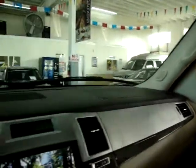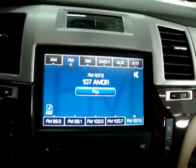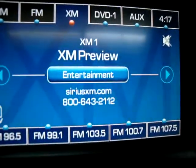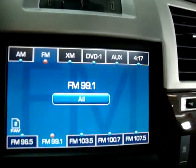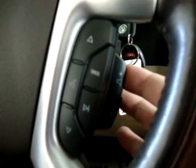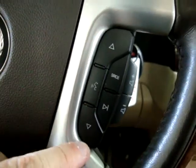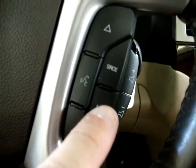Let's go ahead and put the stereo on. We do have XM — let's see if it's active. Right now it's on preview mode; to activate it, you'd call the number shown or go to SiriusXM.com. You can raise or lower the volume here, mute it, navigate preset stations, and use the source button to move between AM, FM, XM, DVD, auxiliary, and more. The seek button searches for available stations.